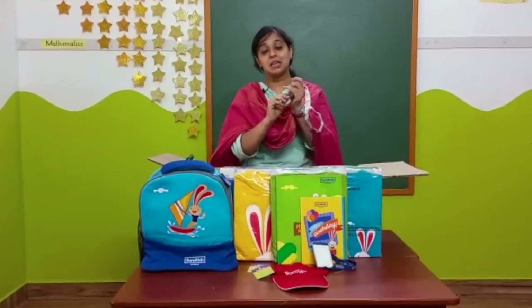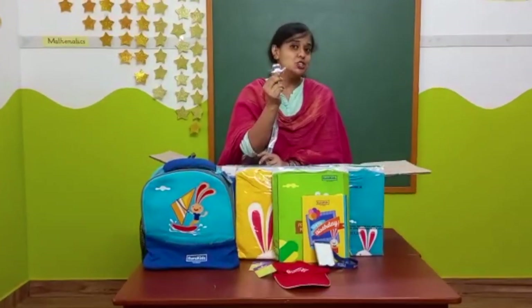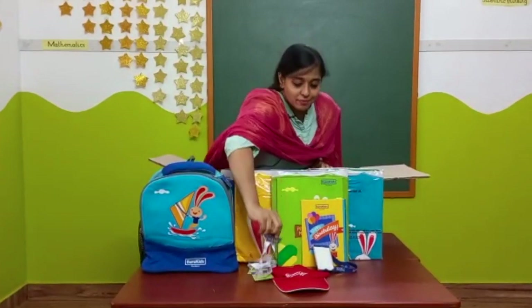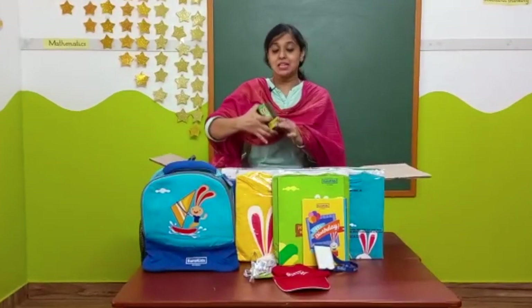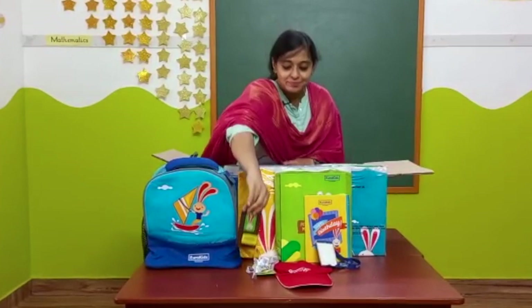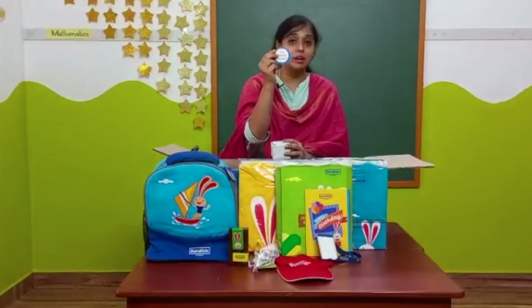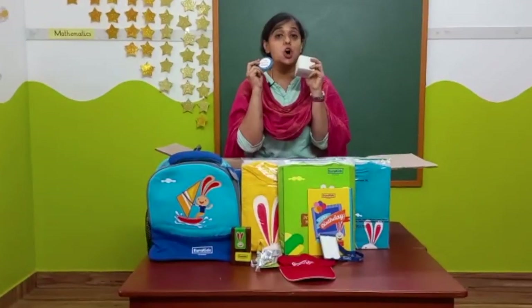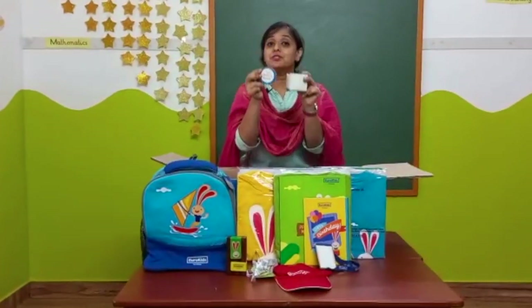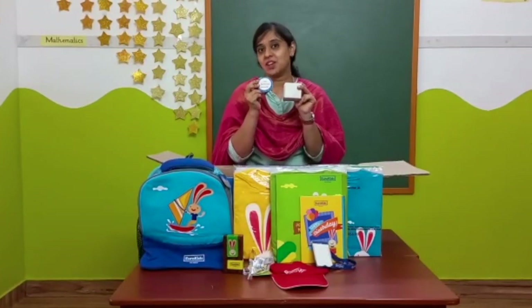This is the health is wealth medal, and this is given to the child during the sports day. And this one is the annual day trophy. And this is the honoring badge — there are eight honoring badges inside this box. These honoring badges are given to the child as a token of appreciation as well as to motivate them.